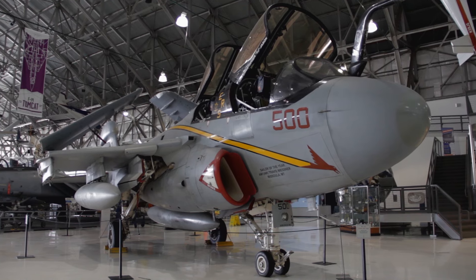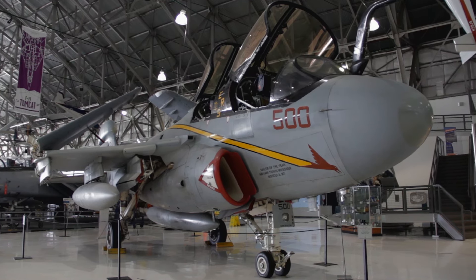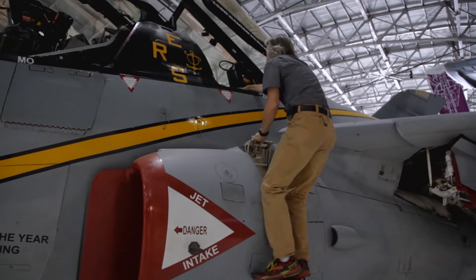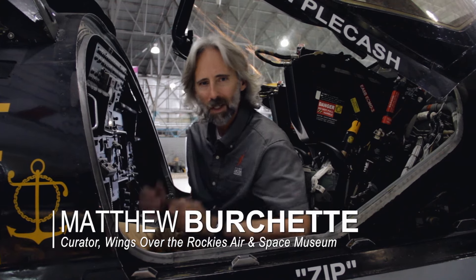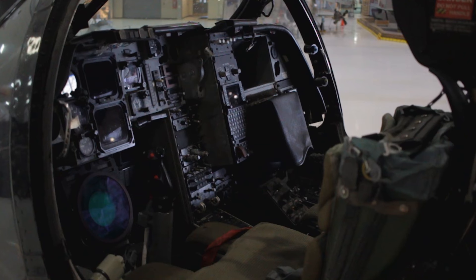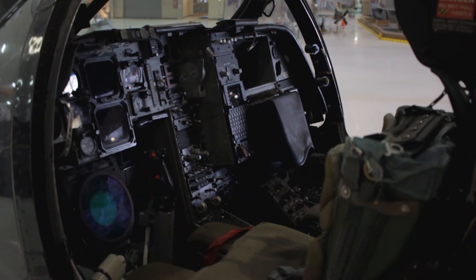Let's get up in the cockpit of the EA-6B Prowler at Wings Over the Rockies Air and Space Museum and explore the unique features of this aircraft. Like we like to do on Behind the Wings, we like to get you guys into places that most people are not going to see, and bam, here you are in the cockpit. How cool is this?